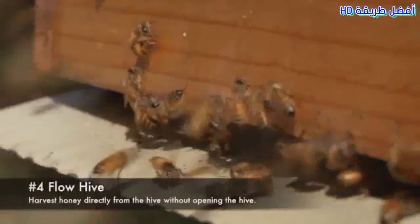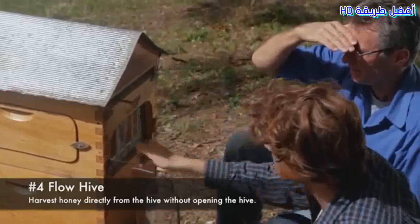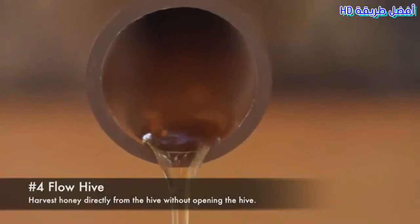4. Flow Hive. Harvest honey directly from the hive without opening the hive and with little disturbance to the bees.